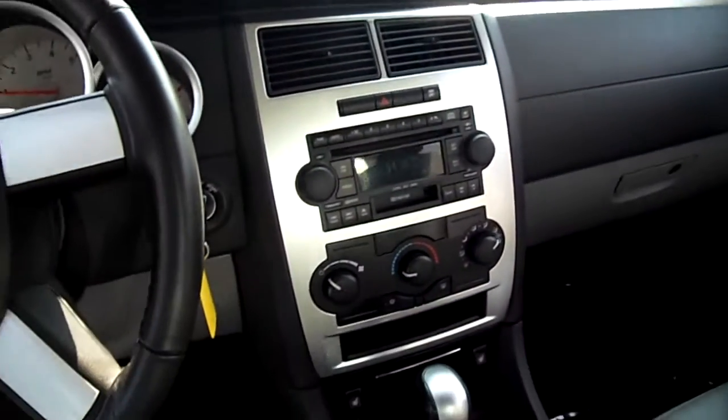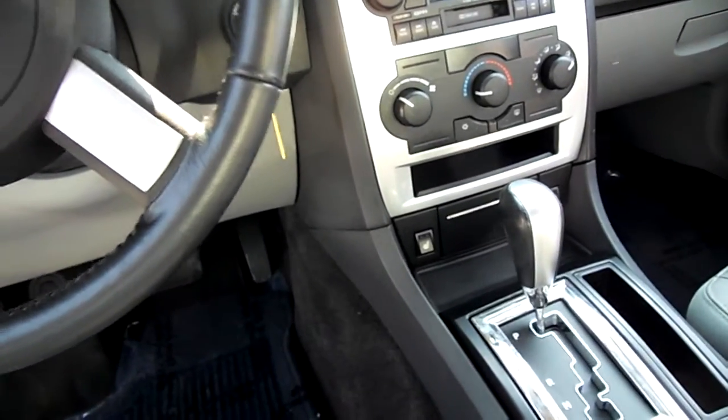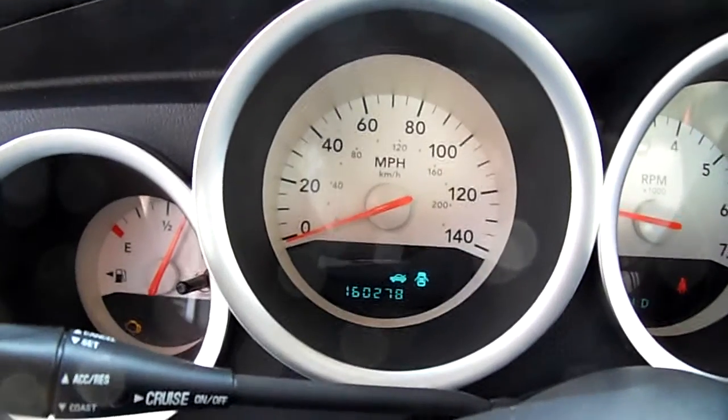Take a look at the dash here. We've got the non-touchscreen, single zone climate control, no heated seats — just a simple good rig.